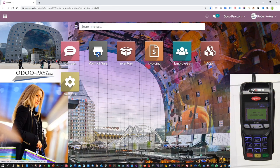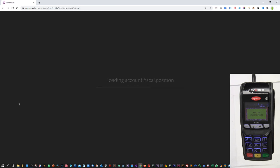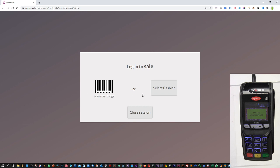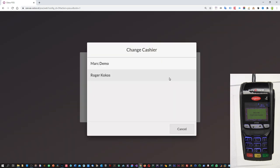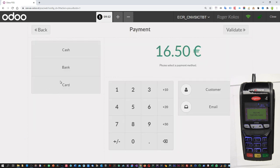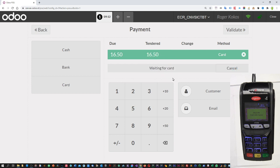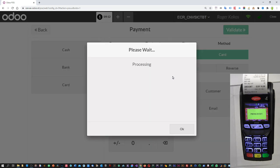I will start up the Point of Sales app and load a session. I will be your cashier for today. We are going to sell you this beautiful chair. I am going to choose payment. Here you see the payment option card. We are going to say this customer wants it. The payment terminal wakes up. I am going to use contactless NFC tap.